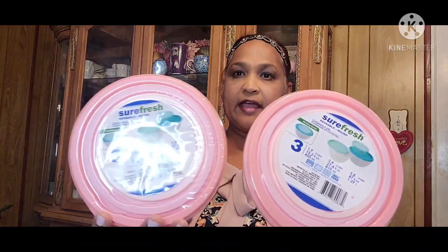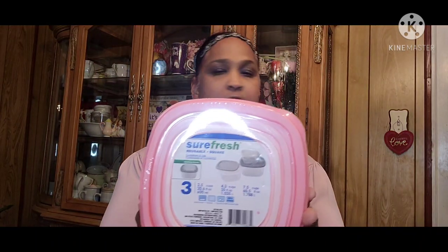Then I picked up these two spray bottles — one is a beautiful aqua color and the other one is a peach color. I also picked up these bowls by Sure Fresh, reusable round, and I got two sets; they all fit into each other with a small, medium, and large. Then I also picked up the square one by Shore Fresh — reusable square containers, three containers in one.